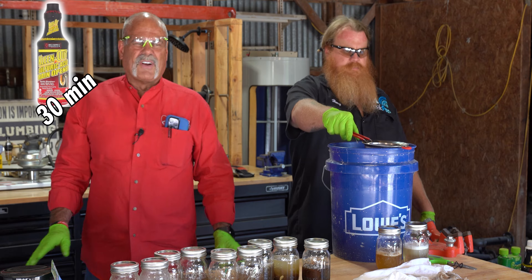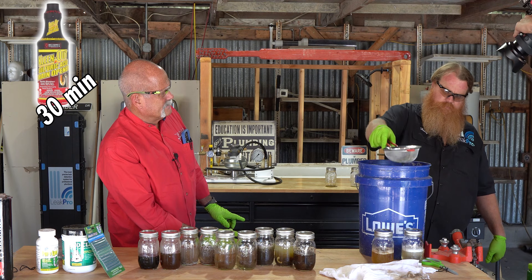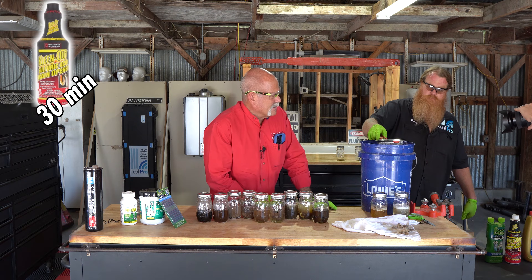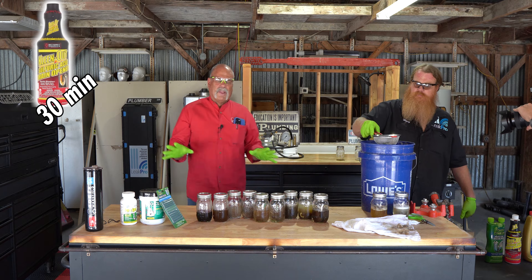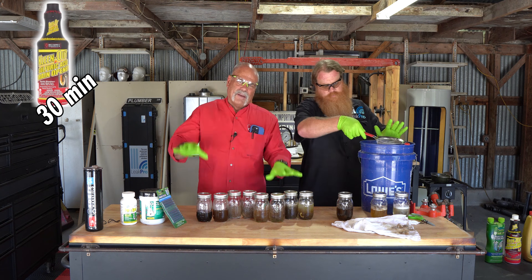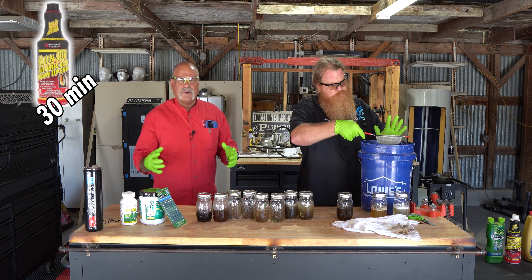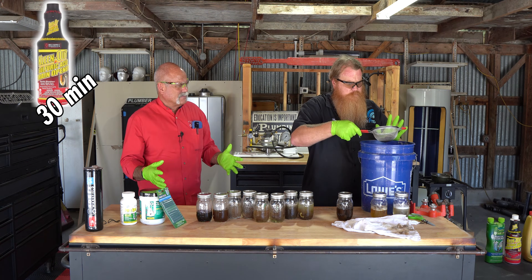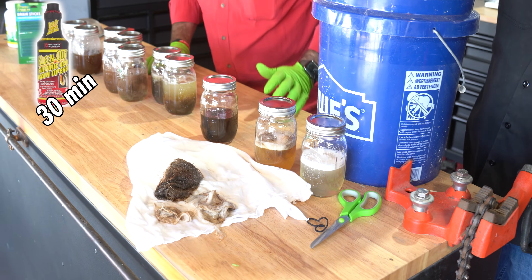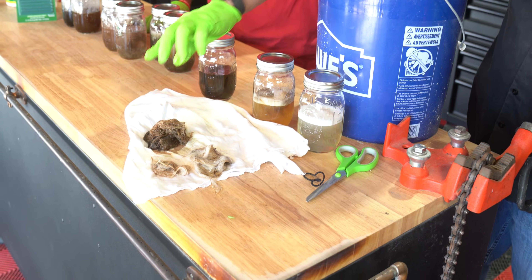This is our Clean-Out — look at the smoke coming off of that one. We are trying not to breathe this stuff, folks, and it doesn't smell good. Remember, if you ever use a liquid drain cleaner and then have to call a plumber, please make sure you tell the plumber you've used it, because you don't want them to get it in their eyes or on their skin. It can get dangerous. Still all there — doesn't look like it did very much.